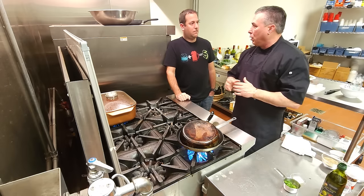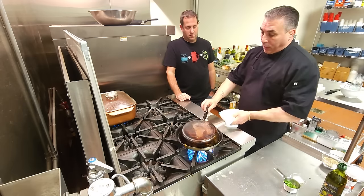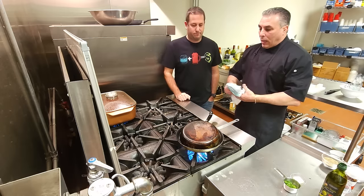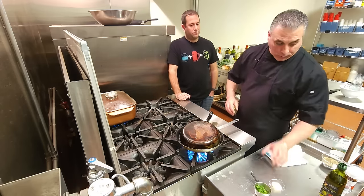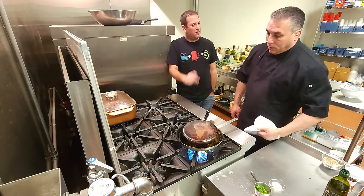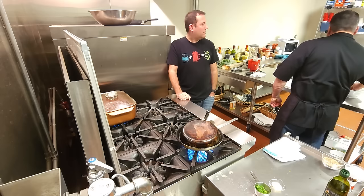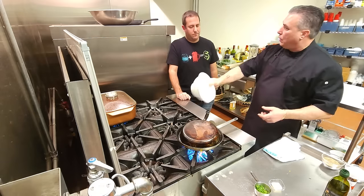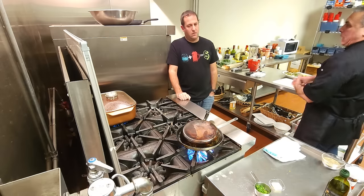The procedure for mussels is the same as with clams. It's important to take them out of the bag — rinse them a few times to get the sand out. I like to give them a little scrub on the shell. Same routine with mussels. In the restaurant, you'd keep them in a bowl and scoop them out as needed. You put the clams in the pan because they need to open up.